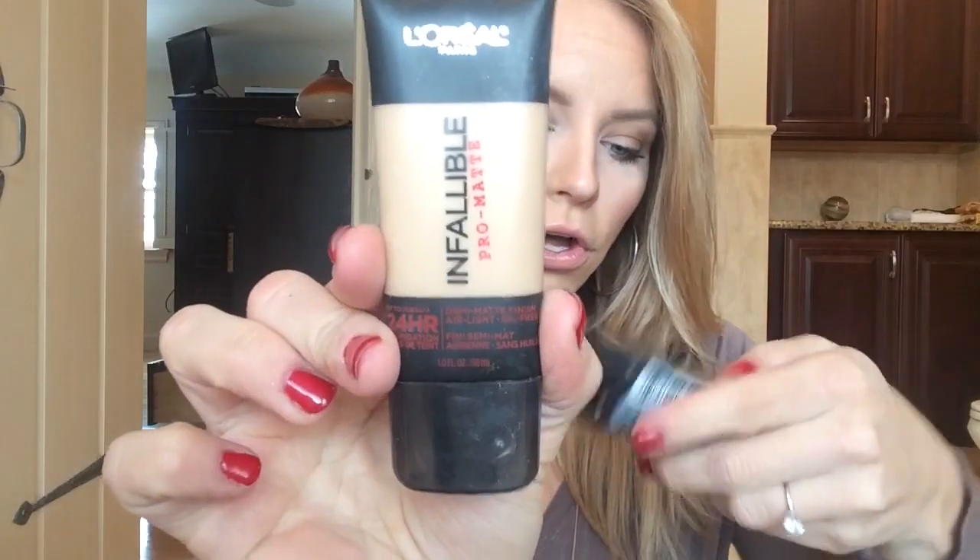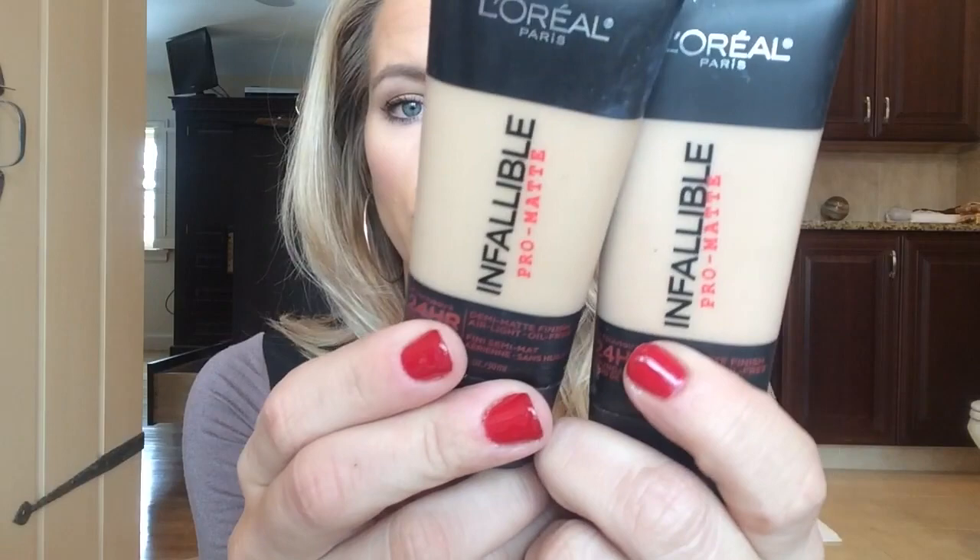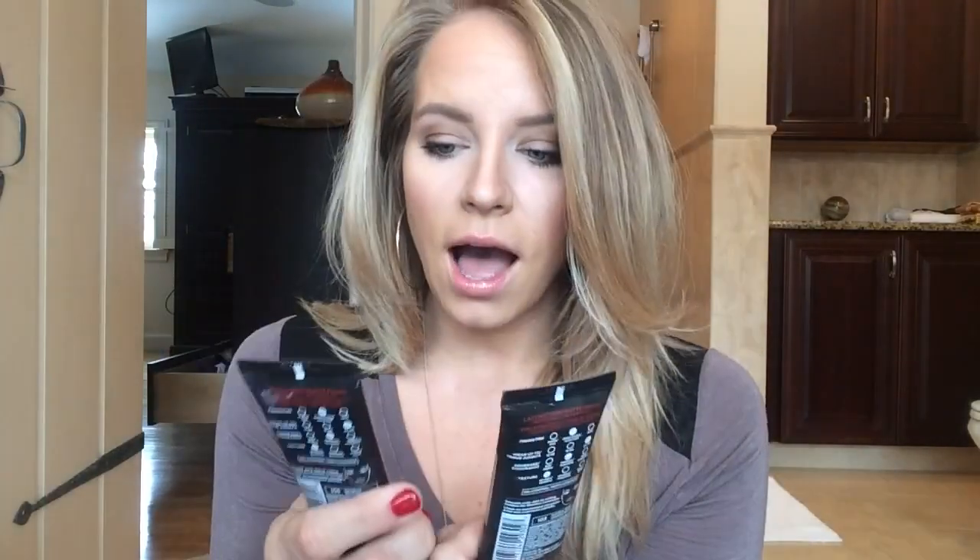I have a ton of foundations, let me go through these. I bought these recently. This is the L'Oreal Infallible Pro Matte. I have two — they had buy one, get one half off. I didn't know my shade, so I got 103 and 106, depending on how much tanner I have on. I do like this. It does mattify me, like it says, and I have semi-oily skin. So I end up actually putting quite a bit of highlighter between my brows and in some areas so I don't look super flat-faced. But I do like that foundation.